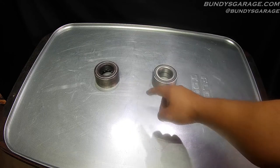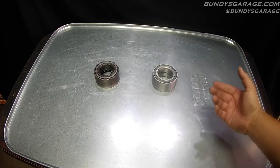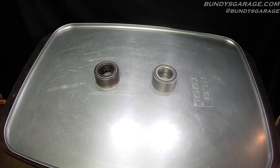I have two bearings here — could be a National, could be a NSK, could be a SKF, who knows — but it lasted 250,000 miles. So I'm going to show you exactly what bearing brand lasted 250,000 miles.